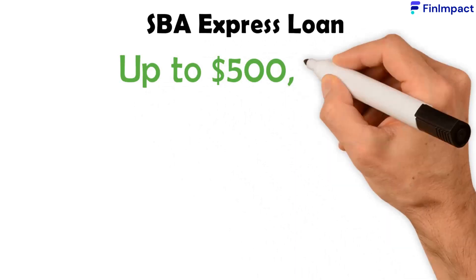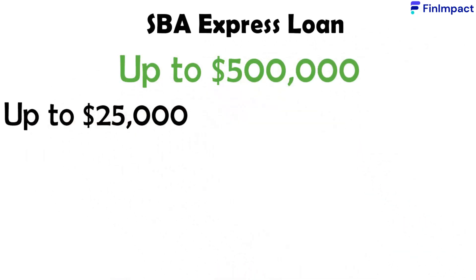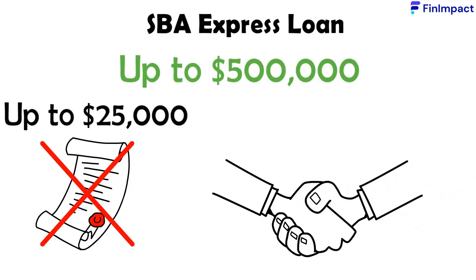The SBA Express Loan provides up to $500,000, where any amount up to $25,000 does not require any collateral. And as the name suggests, they promise to respond to your application within 36 hours.